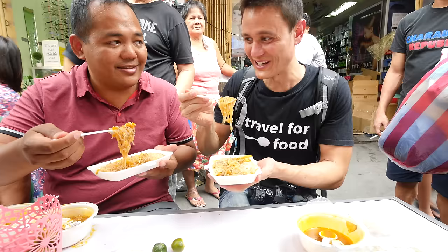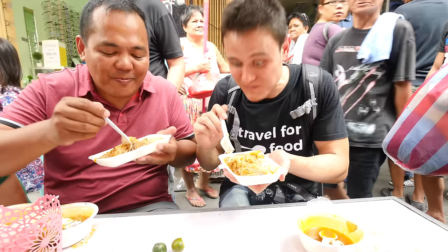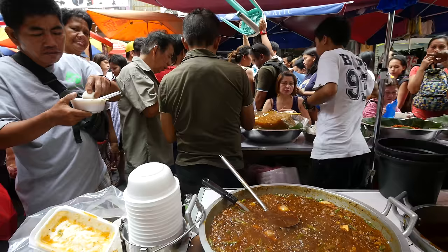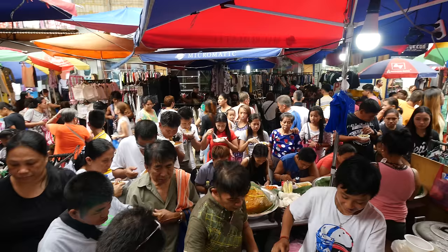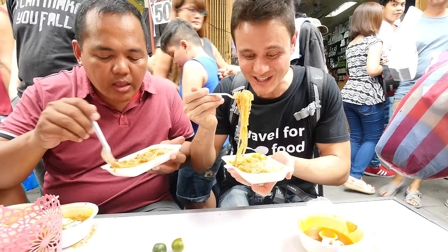This is so good. This is my favorite — it's kind of goopy. What I can really taste is the fried garlic in there. The fried garlic is really nice — it's goopy and sticky. And this is just a wonderful Filipino street food.